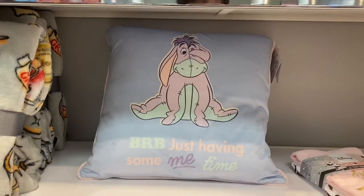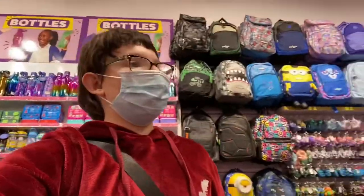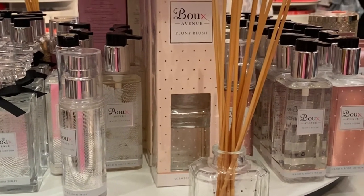We're now in Smiggle. I didn't really find anything in Primark that I liked — I might go back later after dinner because we're having dinner here outside. Primark is open till 10pm so we'll go back later. We're in Bow Avenue and me and my mum are obsessed with the beauty section.